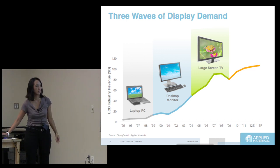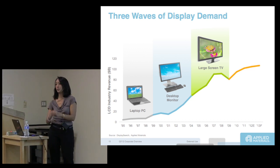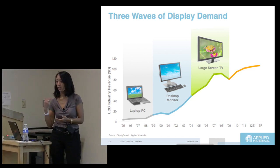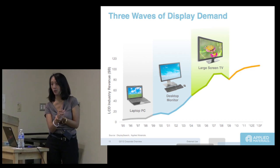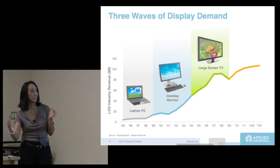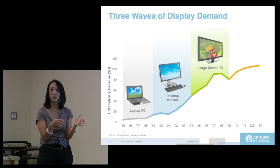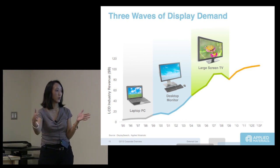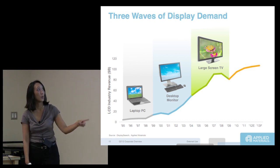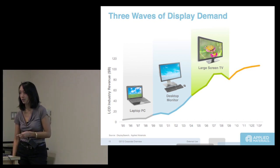I got my first cell phone with an LCD monitor around that time — it was gray, but it started to penetrate into cell phones. Also, CRTs were being replaced. At work, when I joined, it went from a CRT to a slim LCD. The whole market grew from what was a billion to 25 billion in just five years, which is pretty amazing.